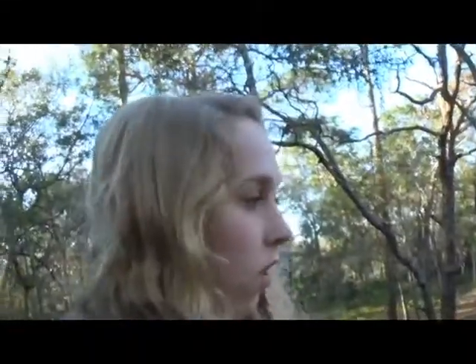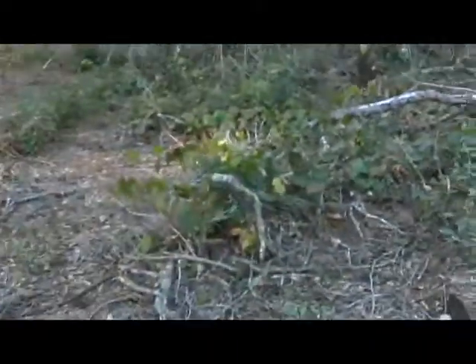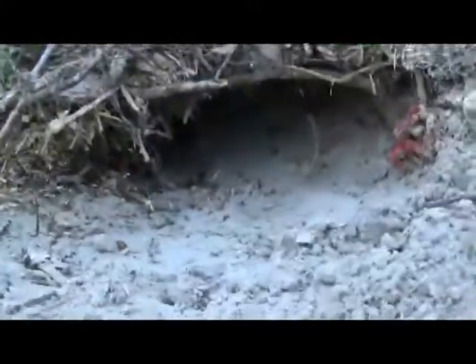Oh, I actually think I see one right over there. I think we found an active gopher tortoise hole. Because if you look closely, you can see footprints going in and out of the hole. I think this guy still uses this hole on a regular basis.